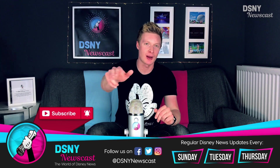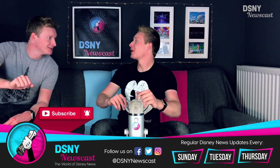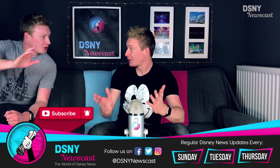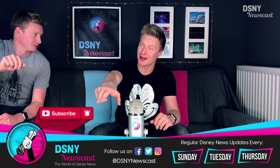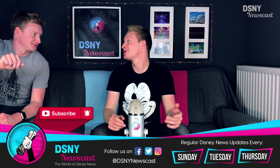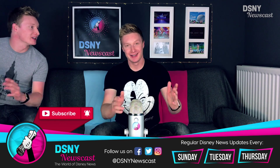Hi there, Walton Ears. I'm Jack. This is DSNY Newscast. Go ahead and subscribe down below — and yes, I'm going to say it. Let's get on with it and get right on with the news.